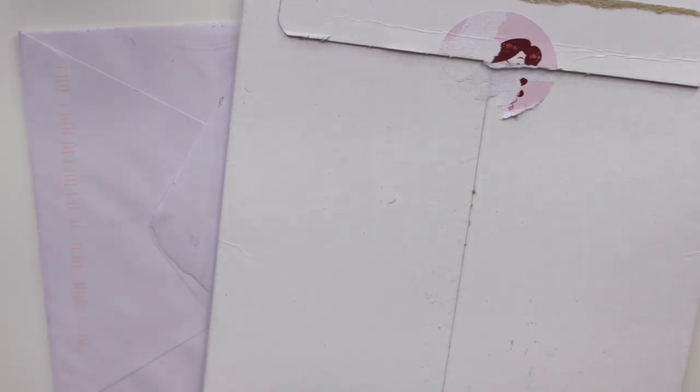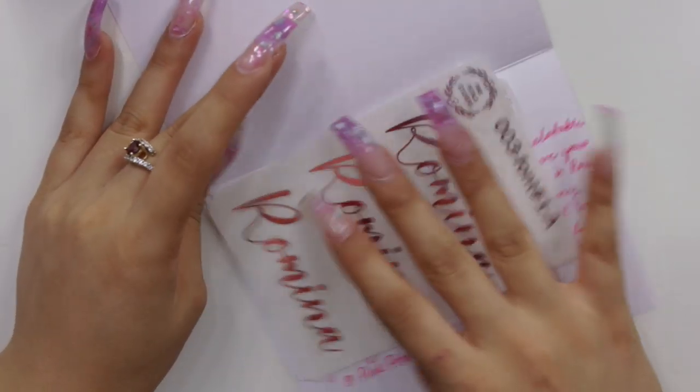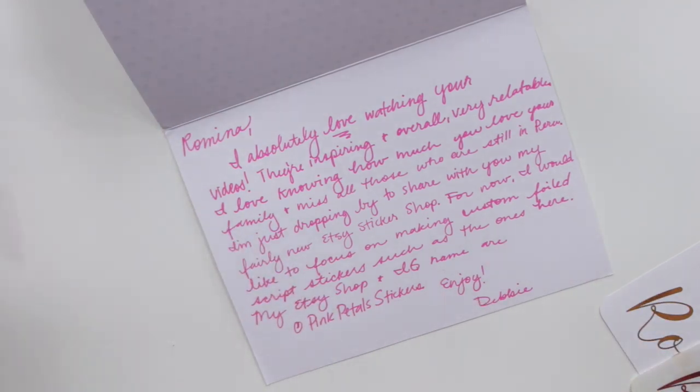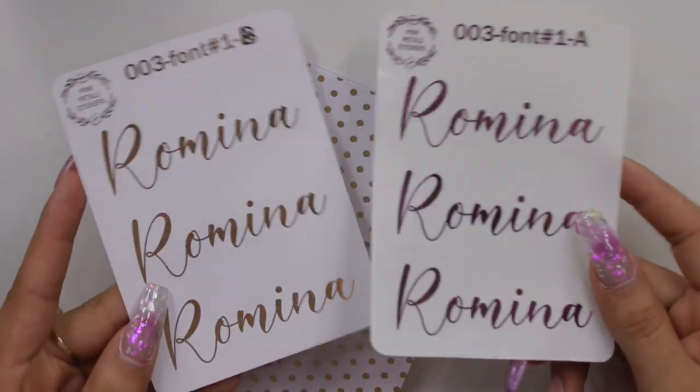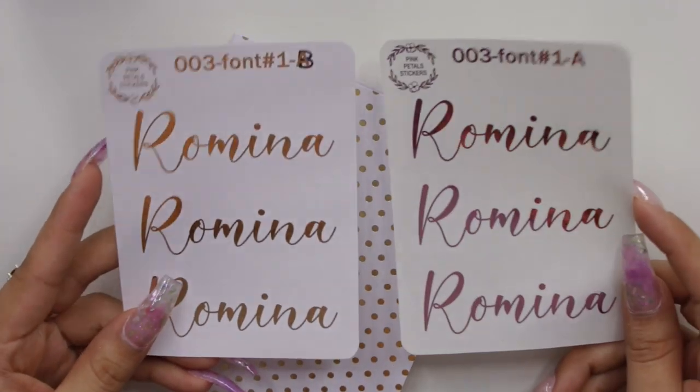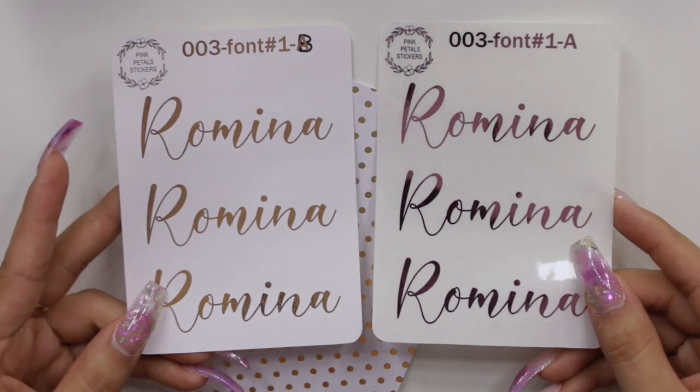Next I have two packages from my P.O. box — thank you as always to everyone who sends things. The first is from a subscriber named Debbie, whose shop is Pink Petals Stickers. She sent me some foiled script stickers in rose gold and pink gold with my name on them, which I think are so cute for planner setups or putting on top of planner covers. Thank you so much, Debbie — it makes me really happy that you guys care to send me anything.